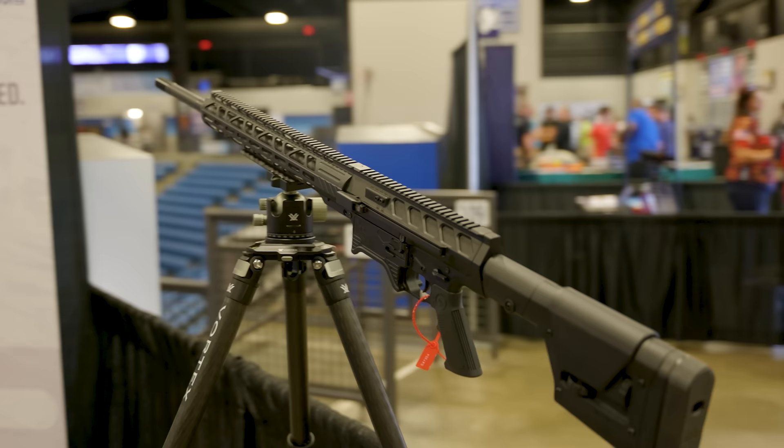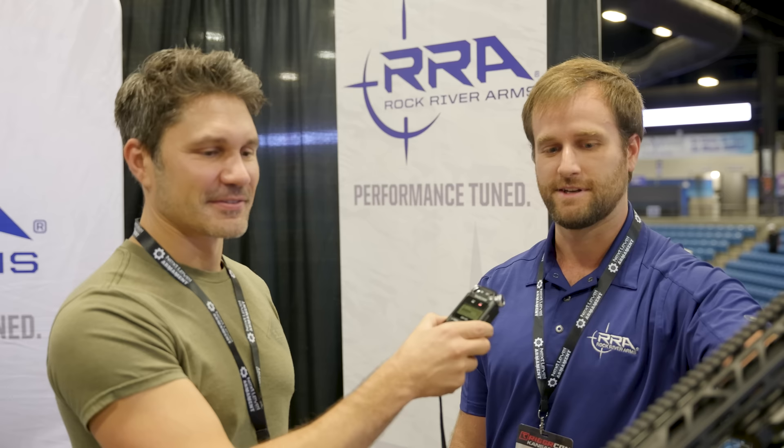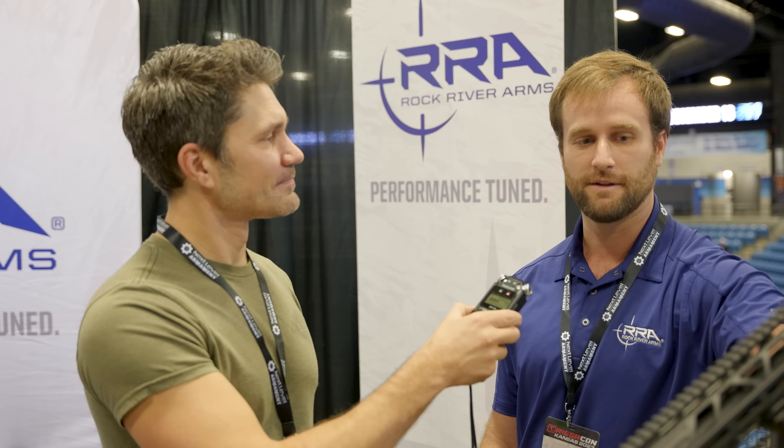Being semi-automatic is a huge advantage nowadays. A lot of guys are running bolt actions on this caliber because of accuracy, and it's honestly hard to get 338 Lapua to run in a semi-automatic platform. But I don't think they're going to have a doubt in their mind on the accuracy of this. Compared to our other products, I would put this against most bolt actions on the market.